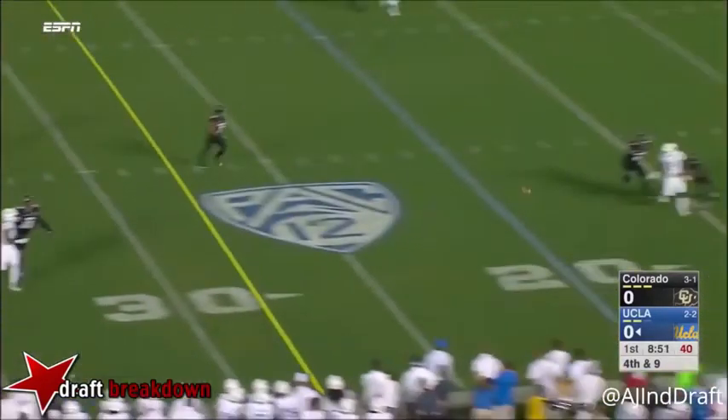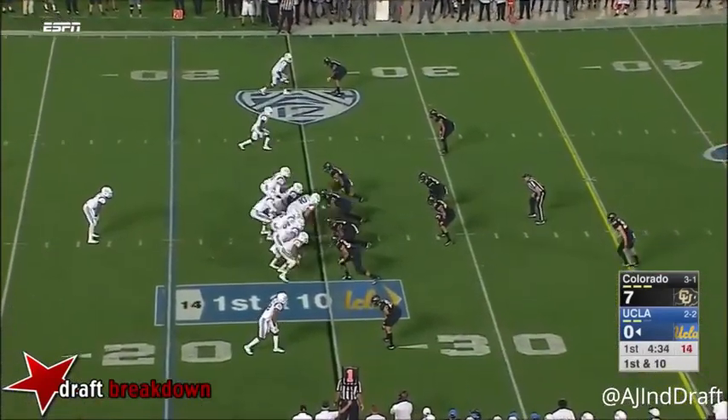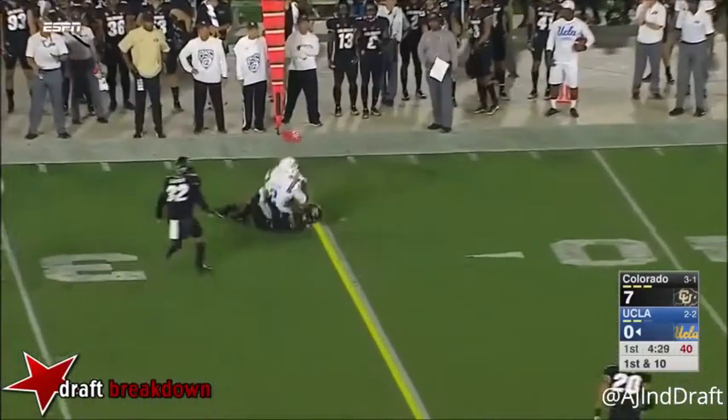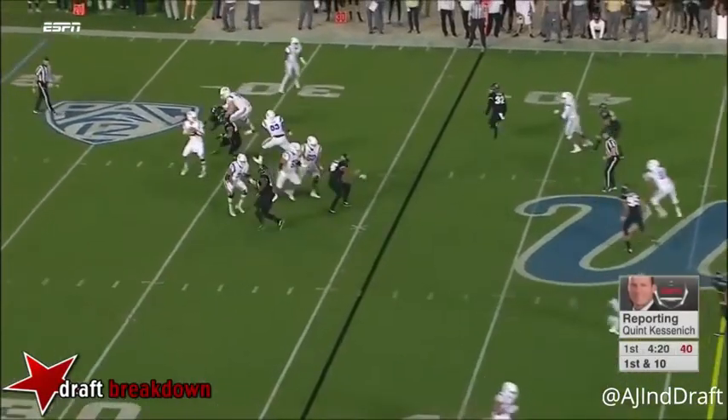He does show the ability to get off script, but accuracy can wane when he's forced to move and throw in a split-second manner. That comes back to maybe having his feet and his arm always in a position to throw, like Sam Darnold exhibits.